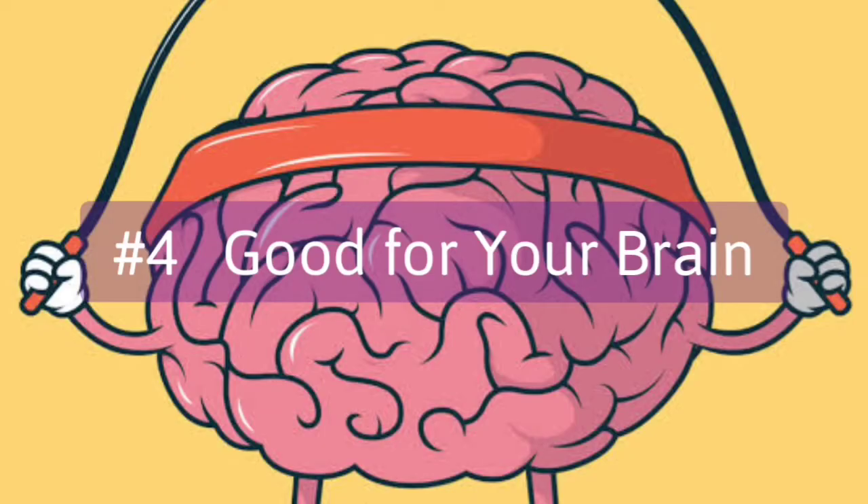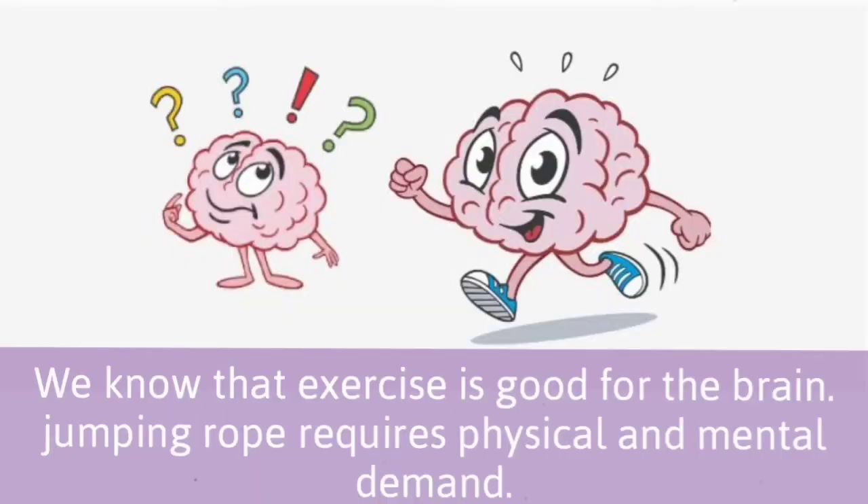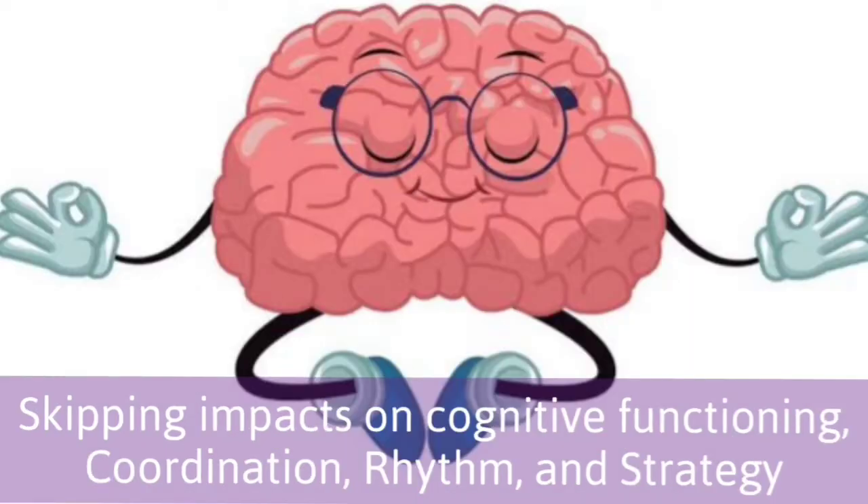4. Good for your brain. We know that exercise is good for the brain. Jumping rope requires both physical and mental demand. Skipping impacts cognitive functioning, coordination, rhythm, and strategy.